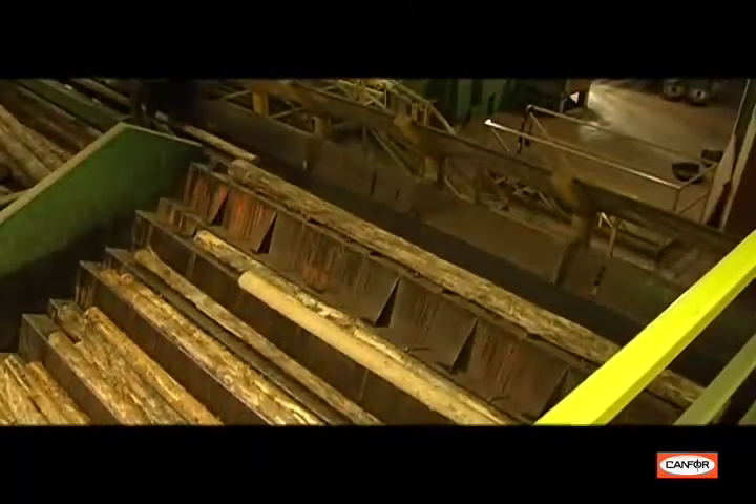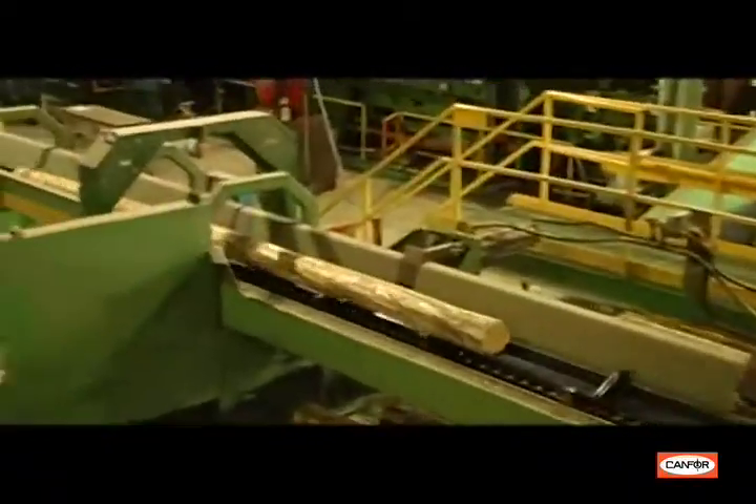Logs exit the debarker and enter a breakdown line, which is a complex piece of equipment that turns a log into rough lumber.